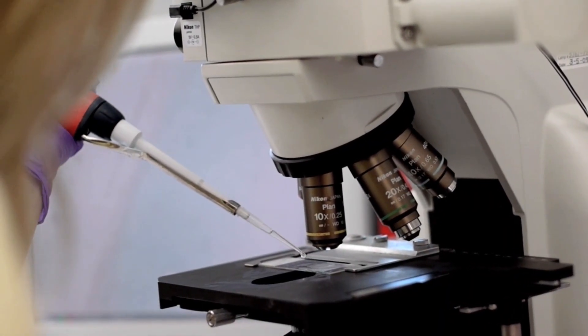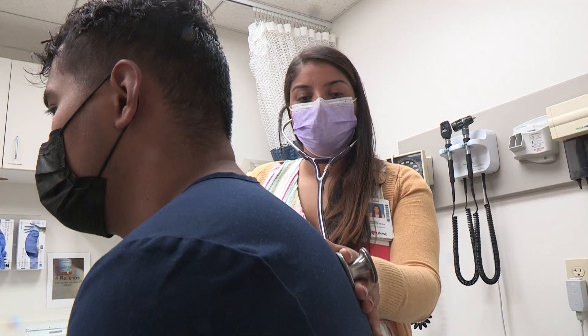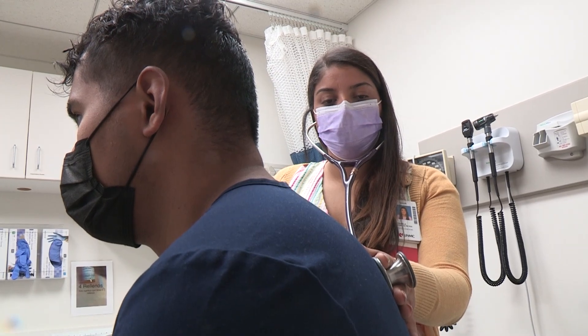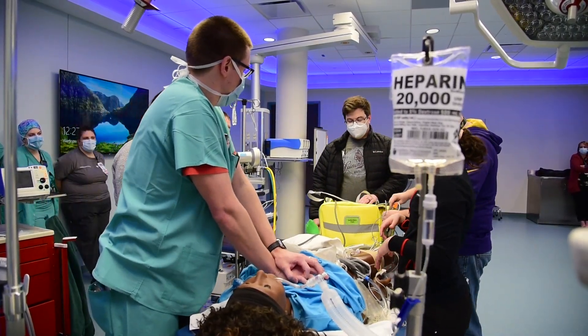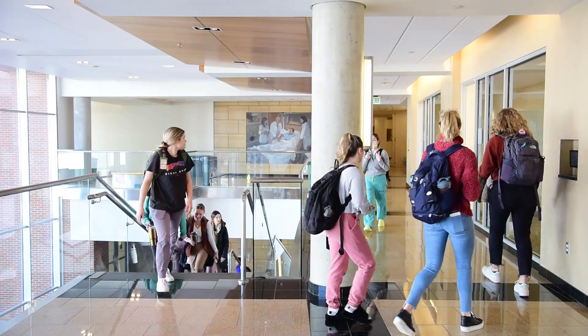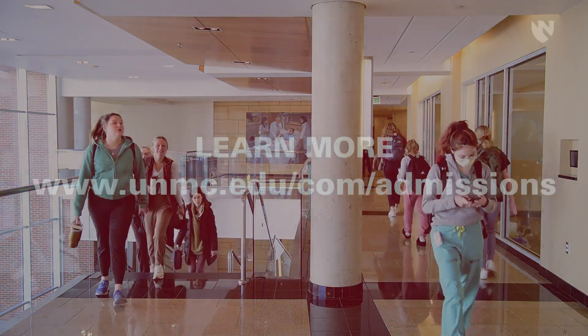Research opportunities abound, and our students have opportunities to partner with anyone on the faculty. We pride ourselves on graduating knowledgeable and well-rounded physicians who are very prepared for the next stage of their medical education. We believe that diversity, equity, and inclusion are keys to creating an environment where you can achieve your goals and reach your dreams.